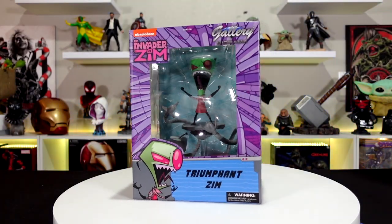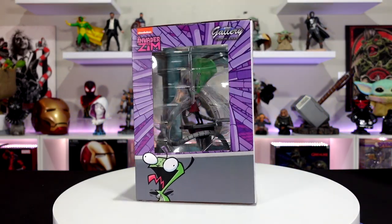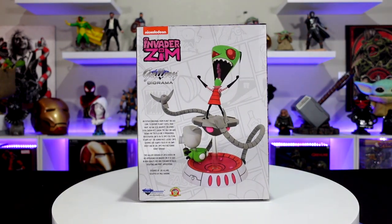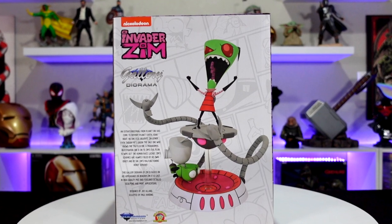Here is Invader Zim — really nice details all over the statue. Looking at it you can see the little black outlines around his eyes, his teeth, his tongue, to give him that really cool Nickelodeon cartoon vibe. This looks pretty cool, I like the sculpt on that. It retails for $50.